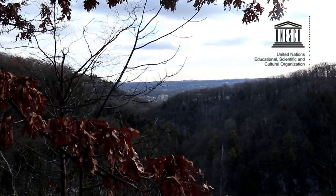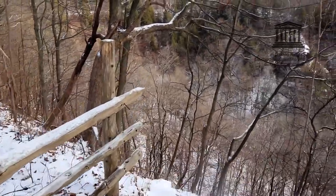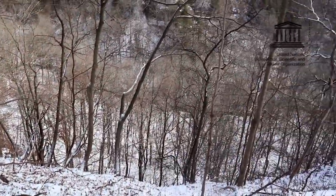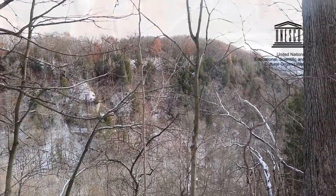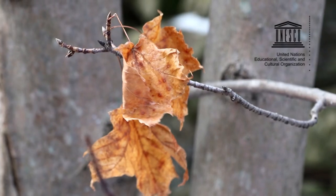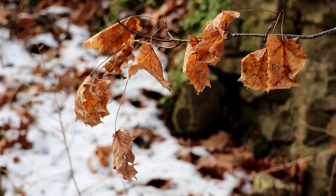The Biosphere Reserve includes the greatest topographic variability in southern Ontario, with habitats ranging over more than 430 meters in elevation, including Great Lakes coastlines, cliff edges, talus slopes, wetlands, woodlands, limestone alvar pavements, oak savannas, conifer swamps, and many others.